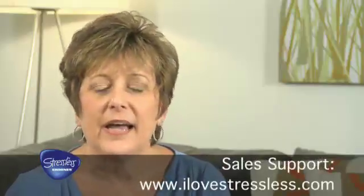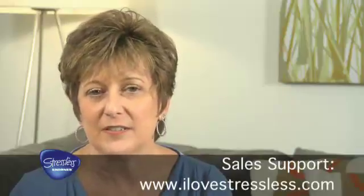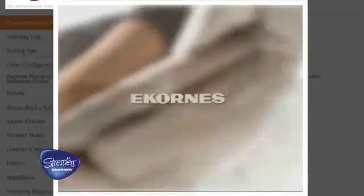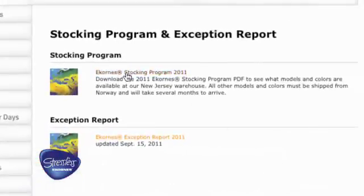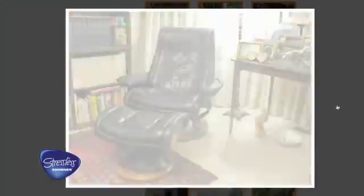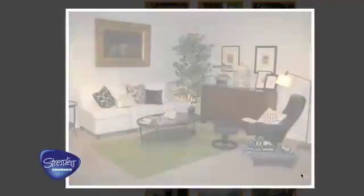We have a training website, ilovestressless.com, that is designed specifically for you, the sales consultant. On this website you'll find training presentations that will give you product knowledge, the stocking report for the current year, the exception report, and wonderful pictures of our products in different vignettes so you can print those pictures and show them to the consumer. There's a wealth of information on this website — use it to your advantage.